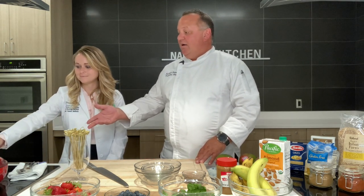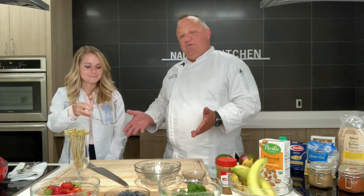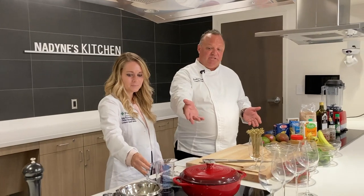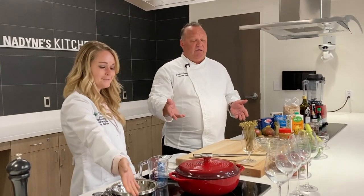Hey guys, I'm Chef Jonathan here at Providence Mission Hospital. Today we're in Nadine's Kitchen. Kaylee and I are going to be talking about some staple ingredients and some fun easy kitchen tools and gadgets that will make your life a little bit easier in the kitchen. Over here we've got some of my favorite things — nice measuring cups, which are going to be important for portioning. We've got some measuring spoons and other measuring cups.